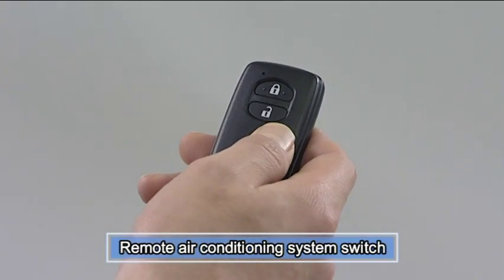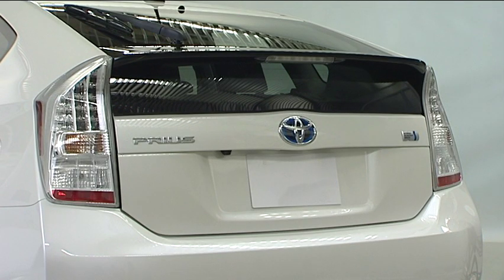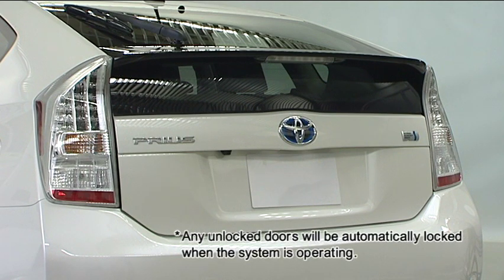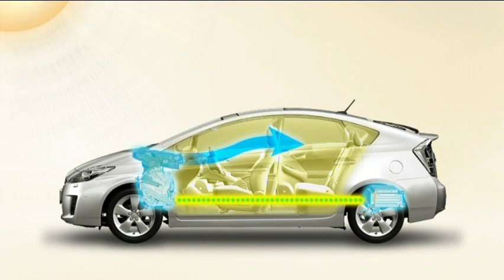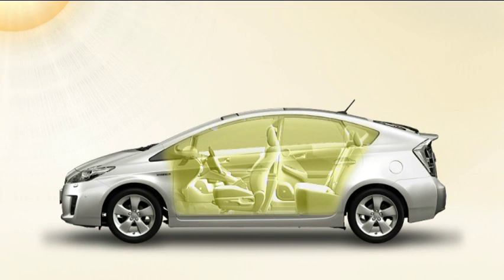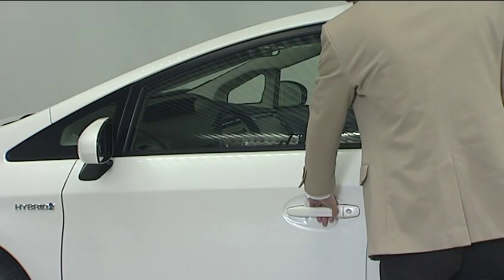When you want to use the system, press and hold the remote air conditioning system switch on the electronic key, and the remote air conditioning system will operate. For safety purposes, the automatic door lock function will be activated when this system is operating. The remote air conditioning system uses electrical energy stored in the hybrid battery. The system automatically shuts off after, at maximum, three minutes. The amount of time it takes for the system to shut off will depend upon the charge level of the hybrid battery. The remote air conditioning system will stop if a door is opened.